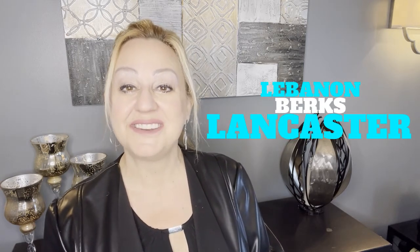I hope that's been helpful for you. I'm Jennifer King with RE-MAX. If you have any questions, I'd love to help. I do serve southeastern Pennsylvania, including Lancaster, Berks, and Lebanon County. I'd love to chat with you anytime — take care and have a great day.